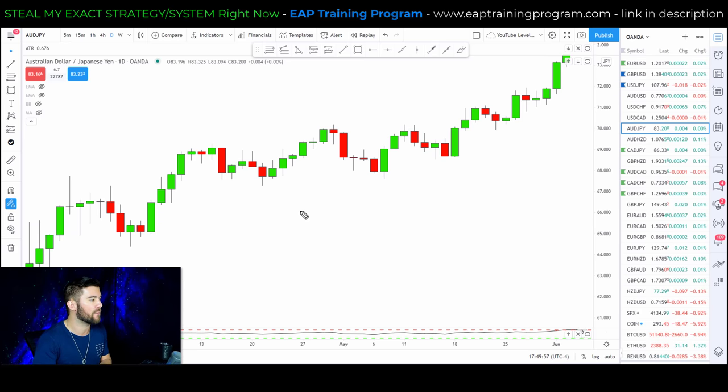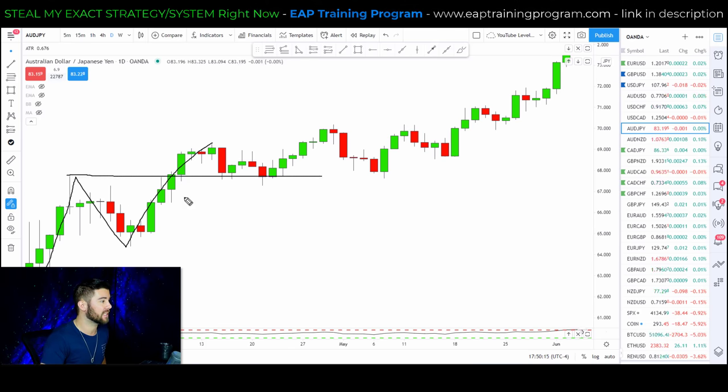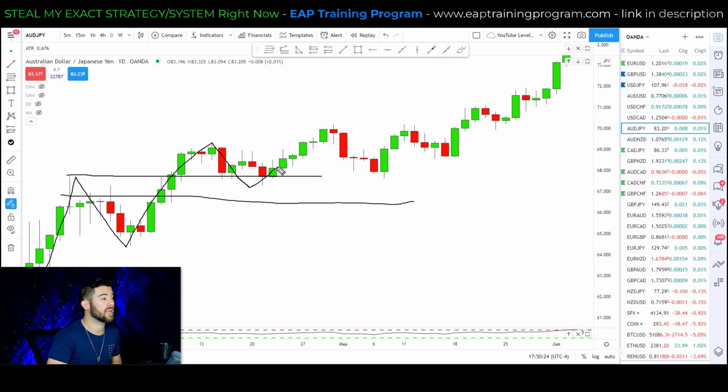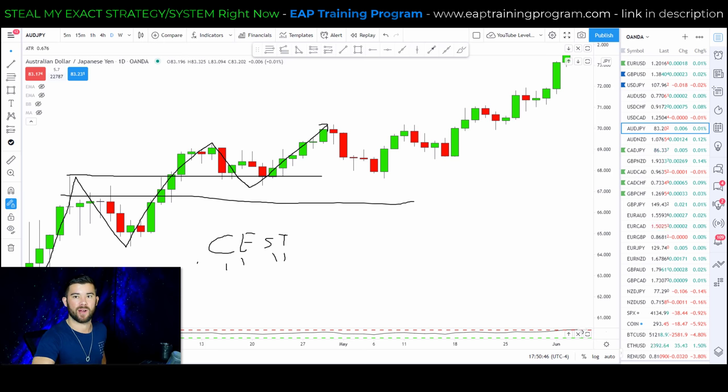Let me share the full strategy in detail using CEST. The conditions are: we want to see a new higher high and a pullback into previous resistance — conditions are completely met. For entries, depending on how far along the trend is, there are different options. I have a full video on break-and-retest entries linked in the top right-hand corner of the screen. Essentially, we have three different entries: the most aggressive, a semi-conservative entry, and the most conservative entry.